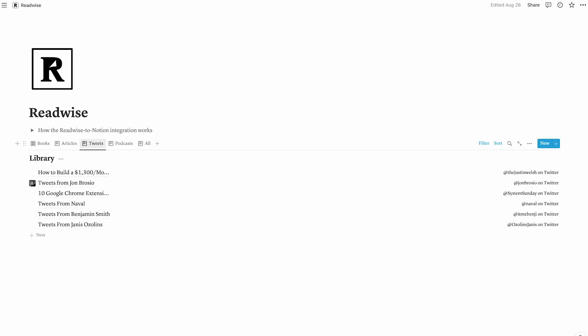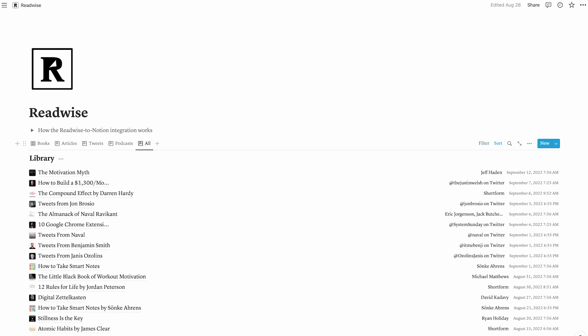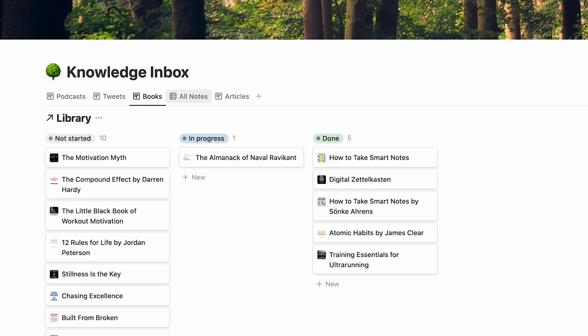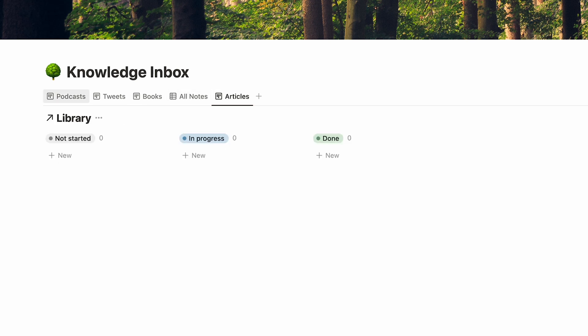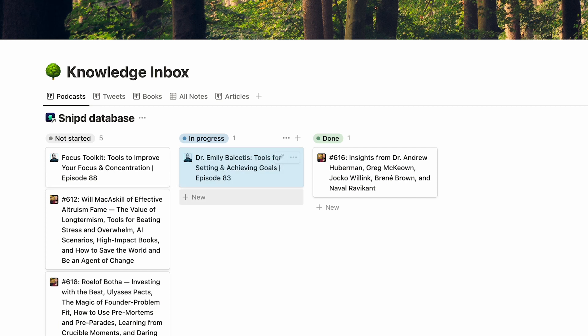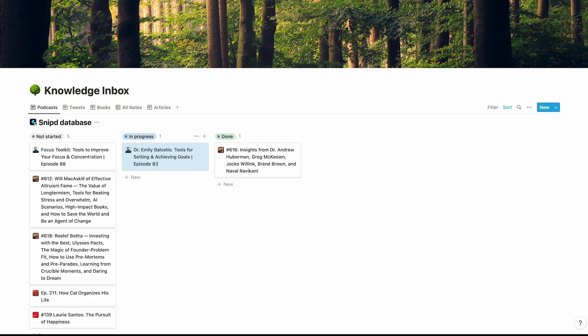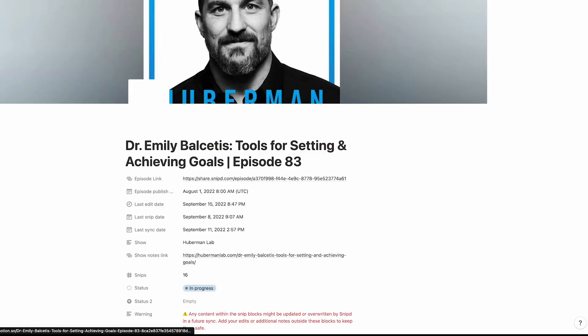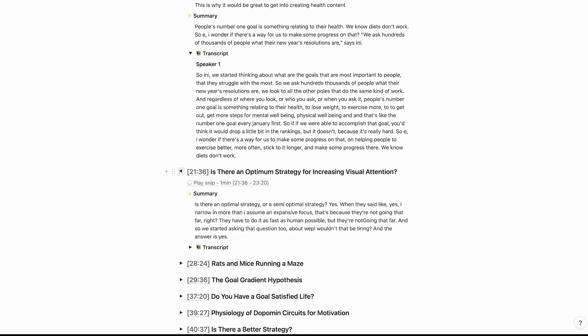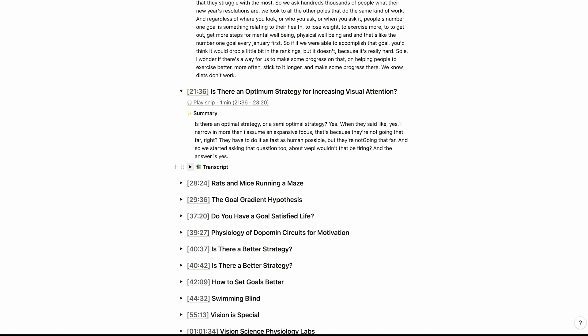Readwise exports all my highlights, saved tweets, articles, and notes into one Notion table. I converted the table to a Kanban-style board and then simply drag and drop what I'm working on to the doing column. Once it's processed, I move it to done. This helps me jump right back into what I was working on. I really love how all my captured content is synced into one place, and it also helps me keep these separate from my knowledge management system.